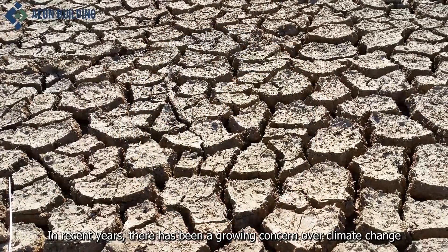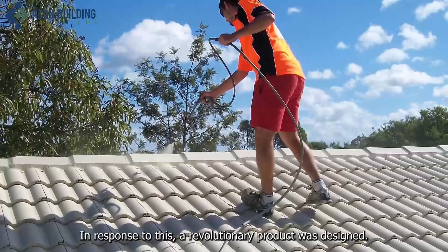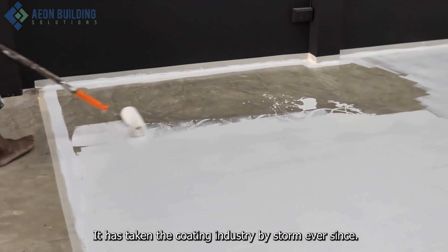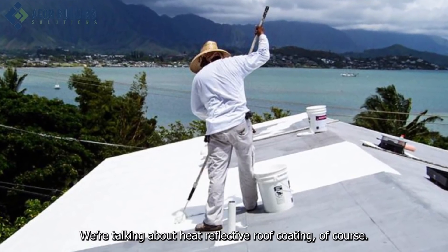In recent years, there has been a growing concern over climate change and rising energy costs. In response to this, a revolutionary product was designed. It has taken the coating industry by storm ever since. We're talking about heat-reflective roof coating of course.